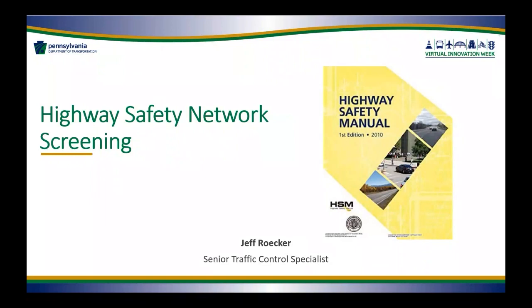Tiffany, you mentioned ARLE grants. For those not familiar with ARLE grants or what those funds can be used for, can you talk a little bit about that?